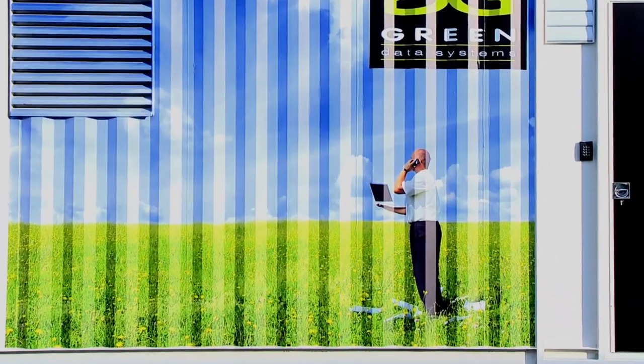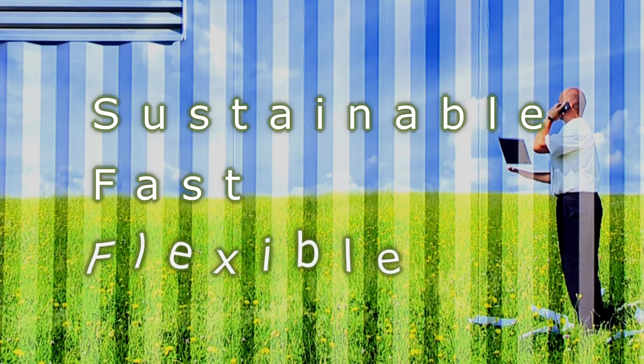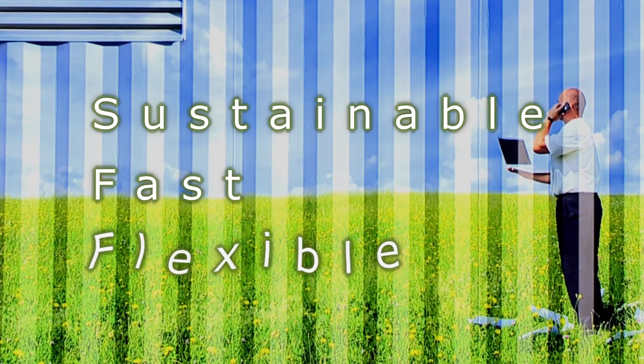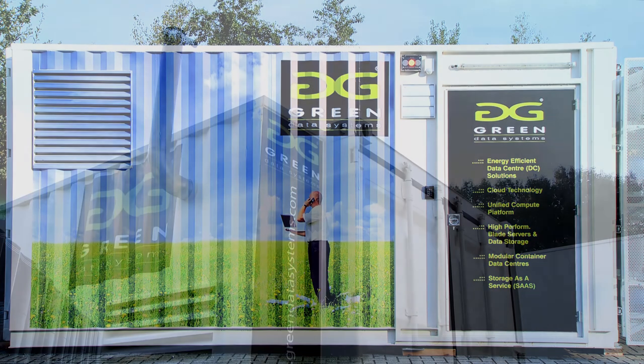The most compelling and useful option for data centers are containers. This is because of their modular nature and their ability to be located anywhere. Containerized data center solutions provide a sustainable, fast and flexible way to expand, complement or even replace traditional fixed brick-and-mortar data centers.